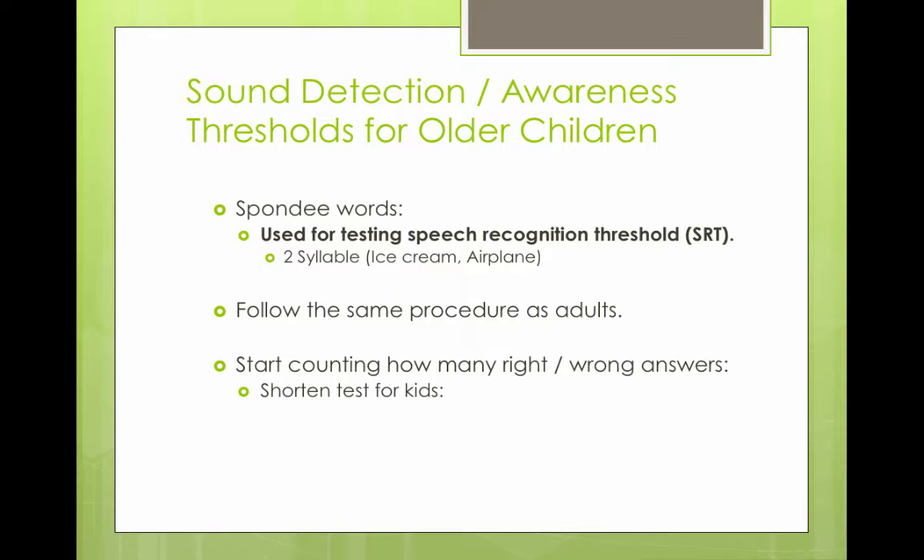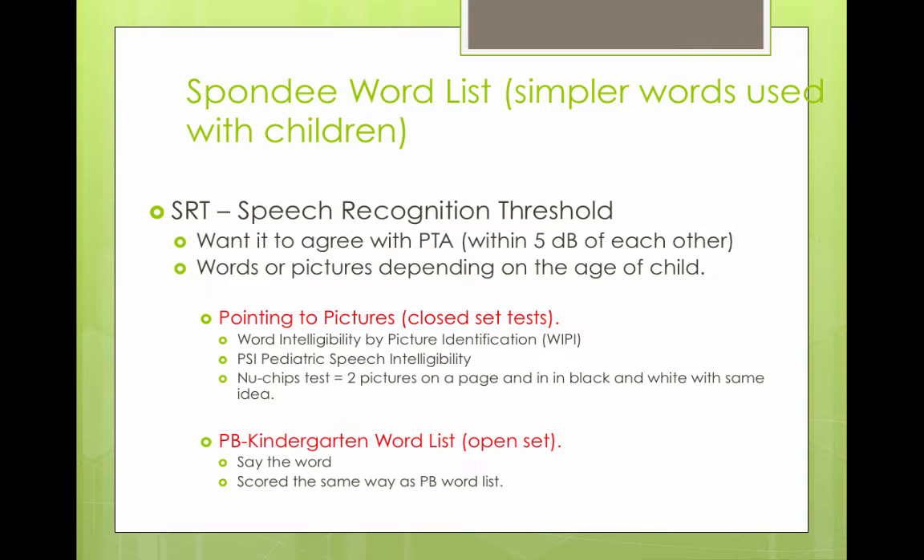For speech detection and awareness thresholds in older children, you could use spondee words, which are used for testing speech recognition thresholds. These are two-syllable words like 'ice cream' and 'airplane.' You follow the same procedures used for adults, counting correct and incorrect answers. The test can be shortened for kids.